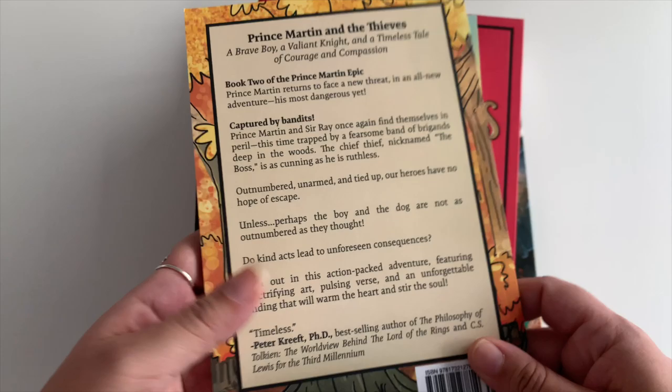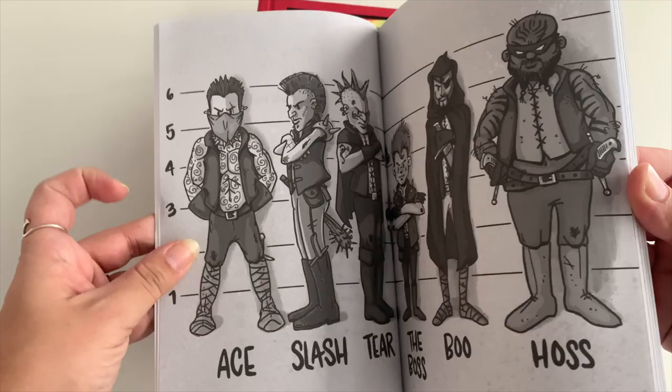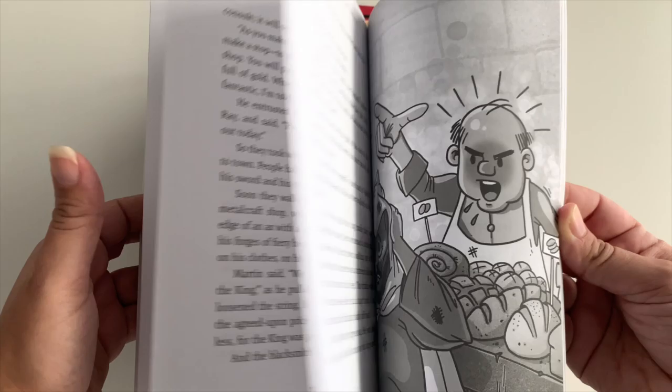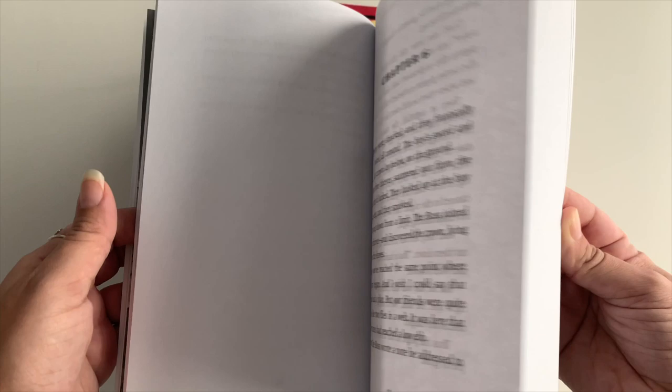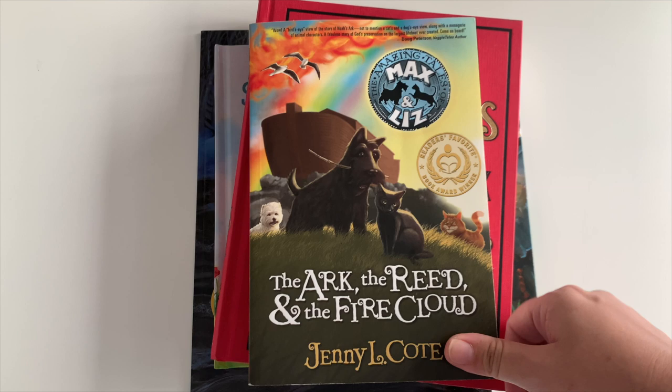Next is Prince Martin and the Thieves. He did the first book on Audible and we got the second book, which is this one. It's a thinner chapter book with nine chapters and illustrations.